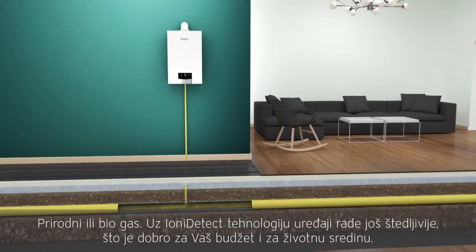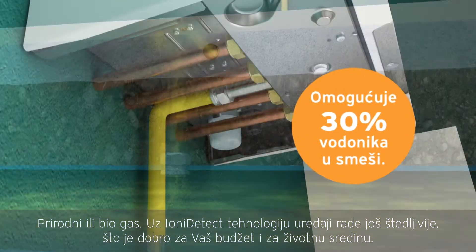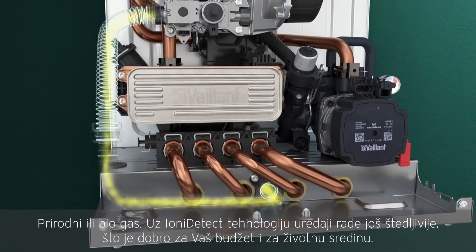Whether HL or bio-natural gas, thanks to Ioni Detect, the appliances work even more economically. This is good for your wallet and the environment.